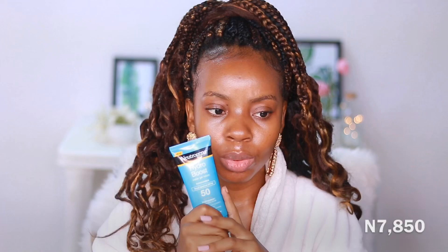Black people need sunscreen, guys — don't fall for the idea that melanin already protects you. You need sunscreen. It comes in SPF 50 and SPF 30. You're supposed to apply sunscreen after your skincare — after serums, moisturizers, and all of that — and then before your makeup. I believe this was around 7,000 naira; I'll put the actual amount. I got this from the BP Shop on Instagram if you're in Nigeria.